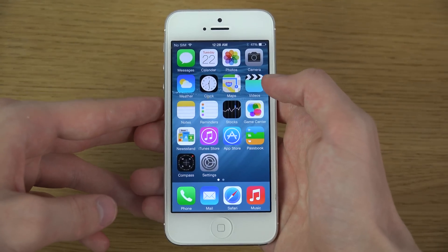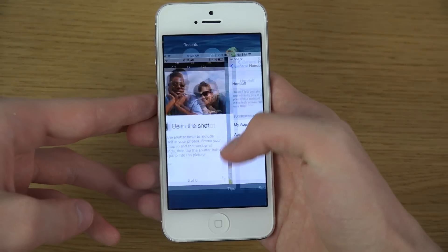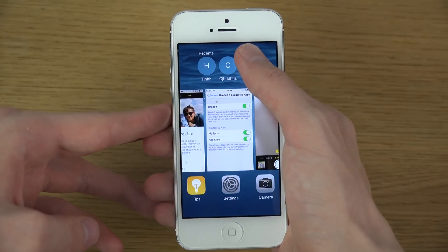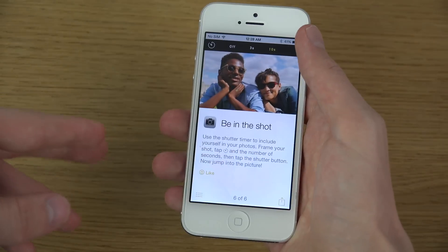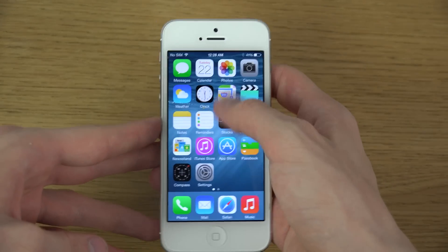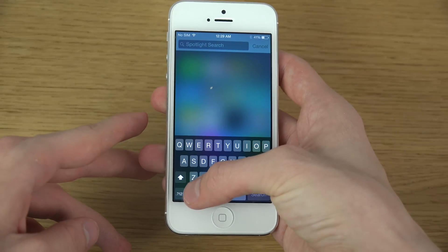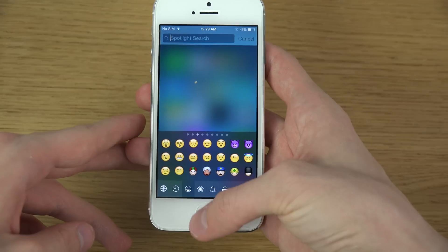Animations seem to be a little bit slower, and they've also done some small updates to how the UI looks — slightly redesigned. There's also a new emoji icon on the keyboard.